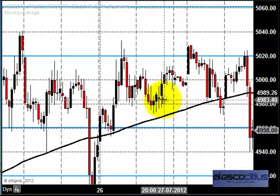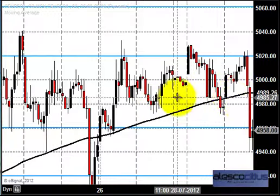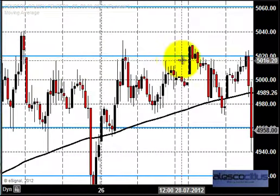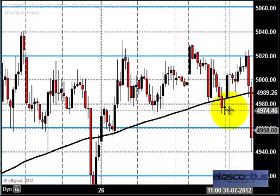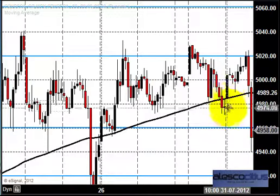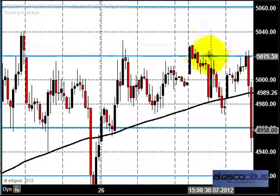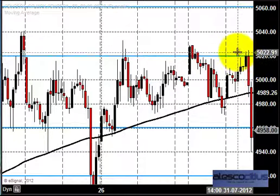The price came down and tested the low of 4980, which was providing good intermediate support. From there the market took support and bounced back, testing 5020 again. We should note that 5020 is providing very clear resistance — last week it provided resistance, and this week also it provided resistance. The price closed near 4980. You can see how many times the market has failed at 5020 — one, two, three, four times — increasing the selling pressure in the crude market.